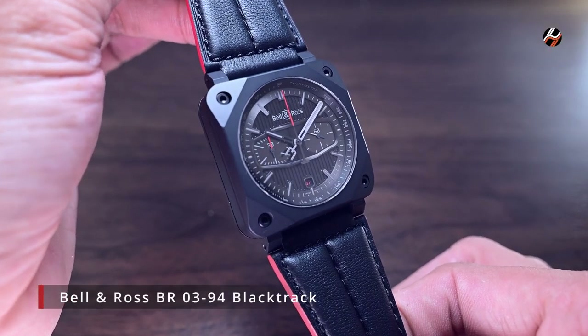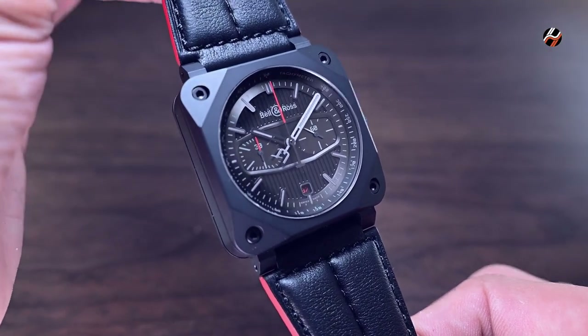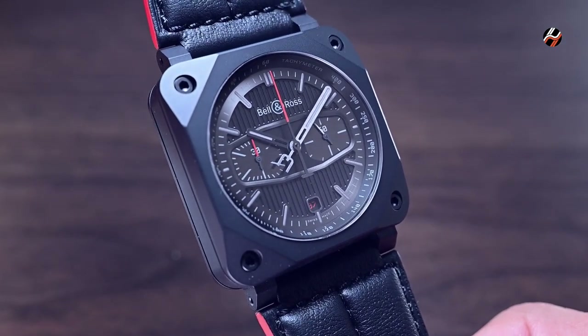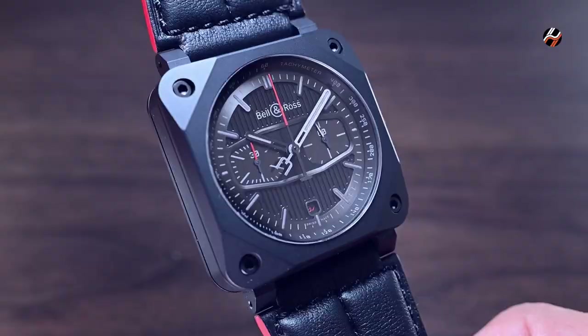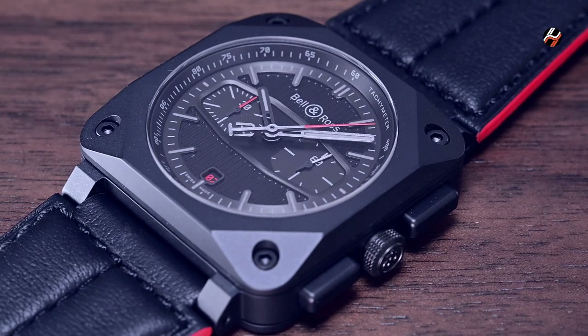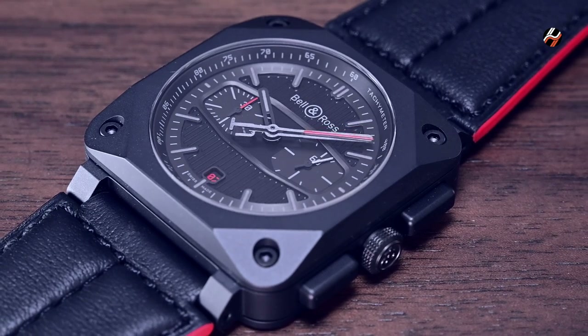Hey guys, let's have a look today at the Bell & Ross BR-0394 Black Track, a watch that I consider to be one of the most significant releases of recent times, because it showcases a design direction that the aviation themed brand can bring to their pilots' watches in the future.